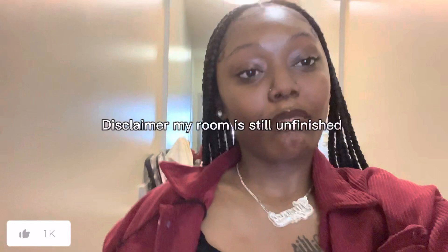What's up, guys? It's your girl Sianna, and I'm back with you in a new video. Today I'm going to be doing a dorm room tour.